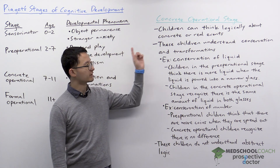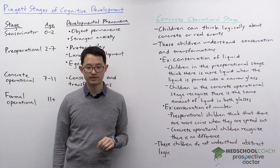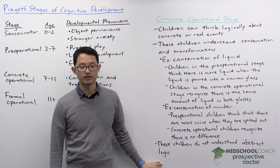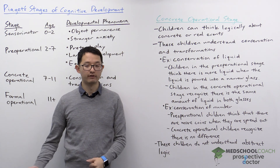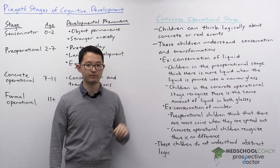During this stage, children are capable of thinking logically about concrete or real events, but they aren't able to understand abstract logic. Part of this logical reasoning with concrete or real events is that these children understand conservation and transformations.